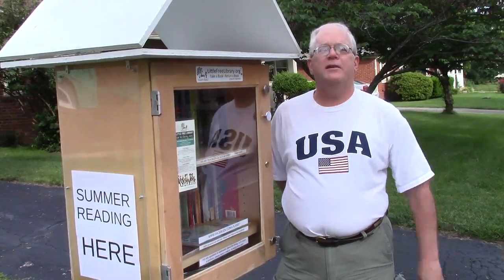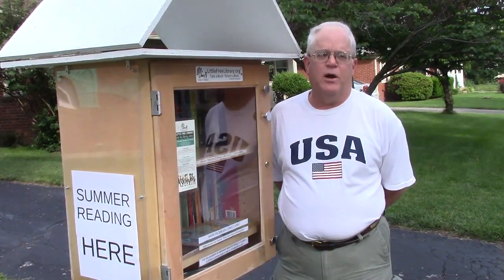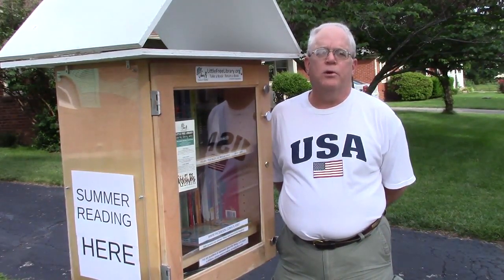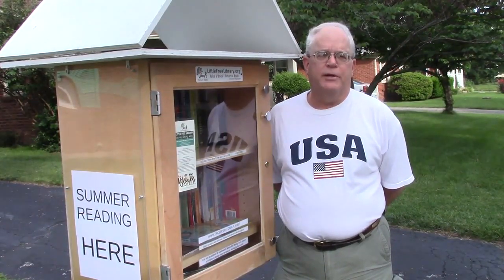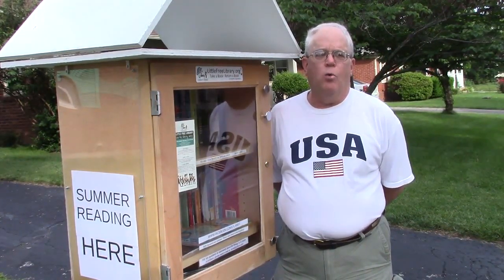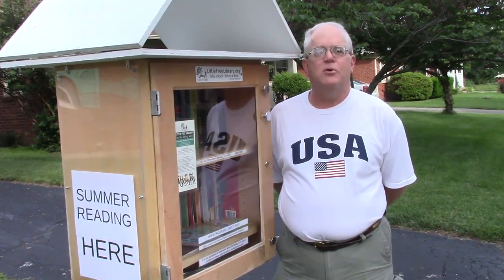Well hi everyone. It's a beautiful day in the bluegrass. My name is Chris. I'm the steward of Little Free Library number 45857 on Sandalwood Drive in Lexington, Kentucky. What we're going to do today is take you on a tour of Little Free Libraries around Lexington — those that we know about from the map at www.littlefreelibrary.org. Today is Memorial Day in 2017, so while we're traveling around, we want to keep in mind those who paid the ultimate price defending our freedoms, including our freedom to read books. So with that, let's get this show on the road.